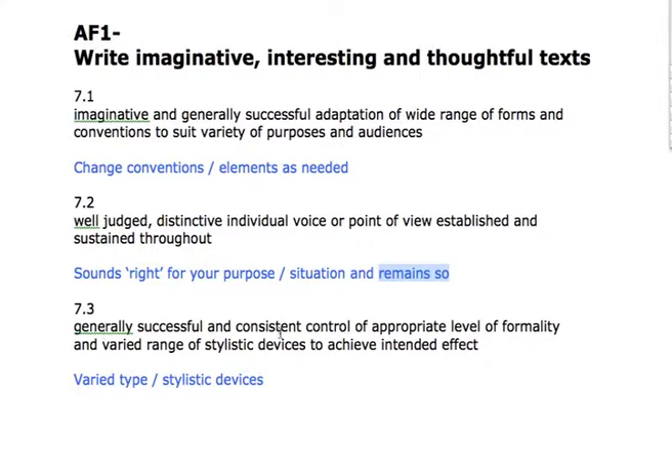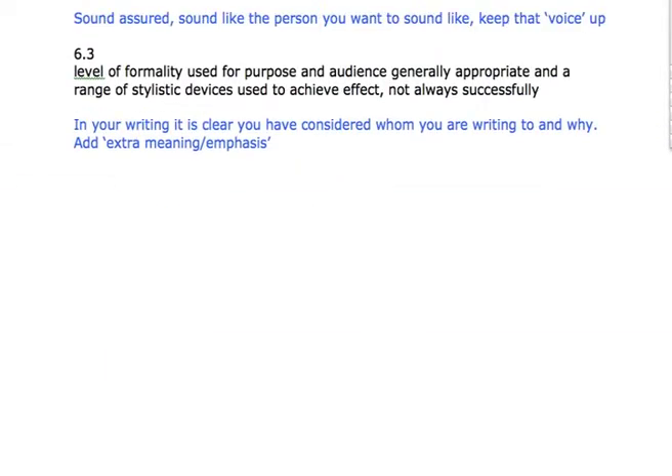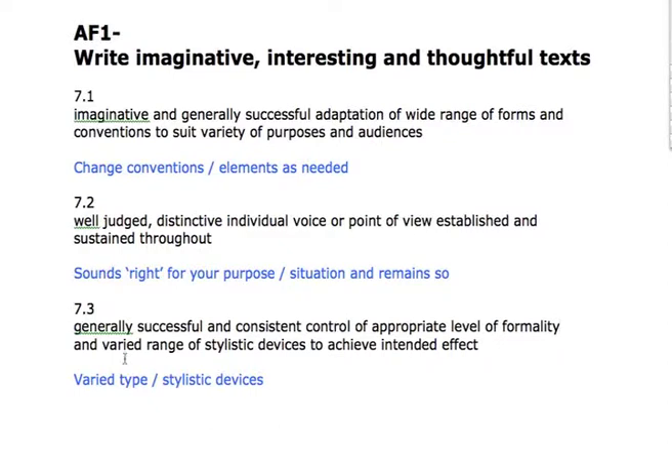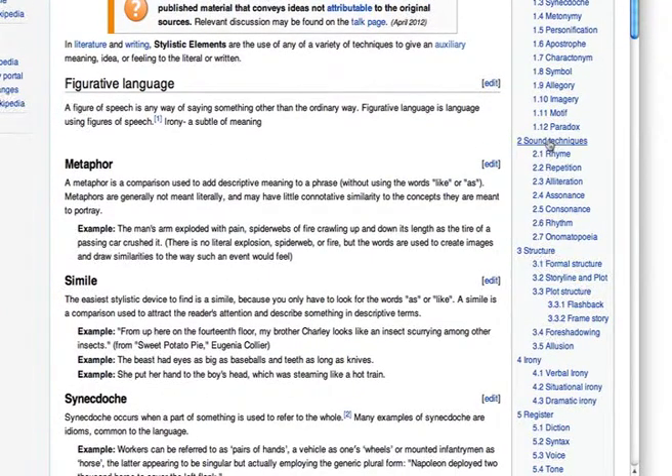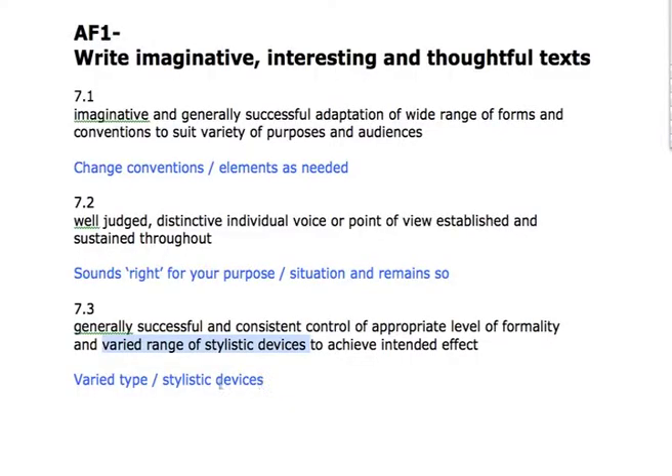7.3: generally successful and consistent control of appropriate level of formality, and a varied range of stylistic devices to achieve the intended effect. Popping back to level 6 — it's literally just a development with a few more words added. The only thing we're adding is the varied range of stylistic devices. Using a Wikipedia page just to emphasise this — you've got figurative language, sound techniques, structural techniques, use of irony, and use of register. A mixture from those five elements, as appropriate, will allow us to have that varied type we're looking for.